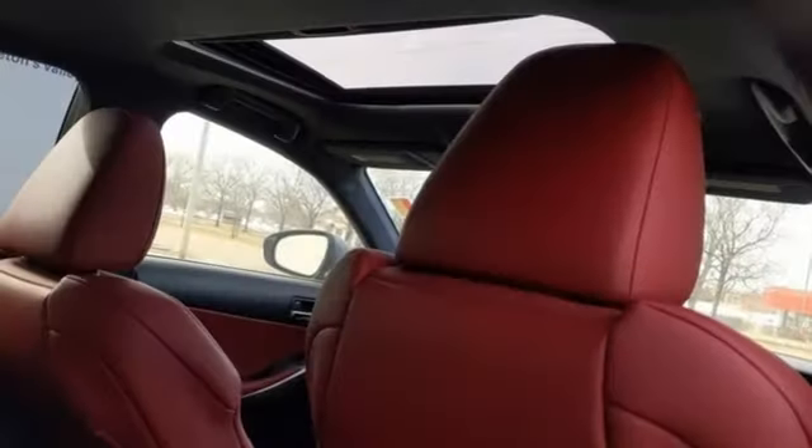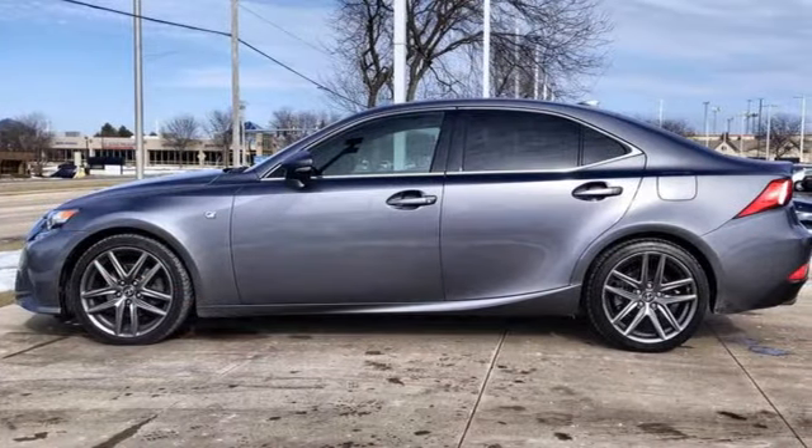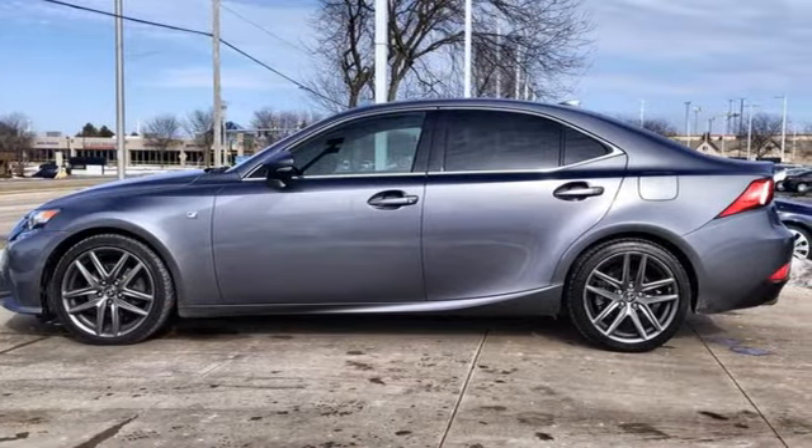Rear wheel drive. Auto dimming rear view mirror. And integrated navigation system. You'll never know until you try — test drive it today.